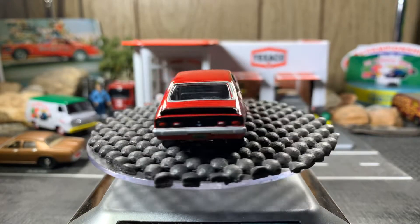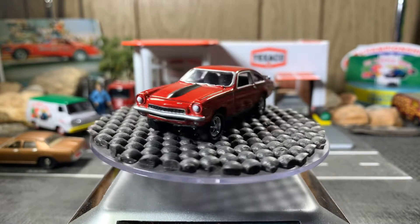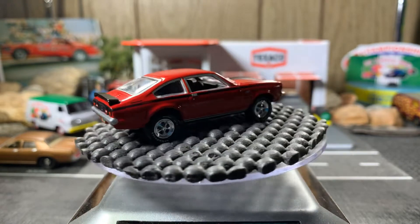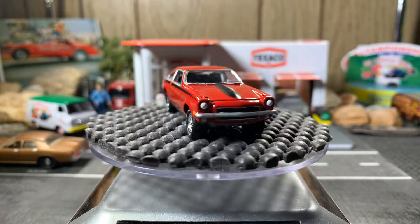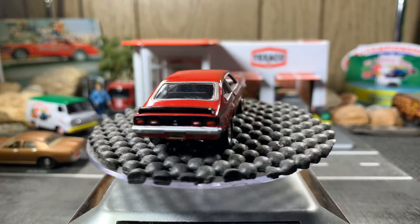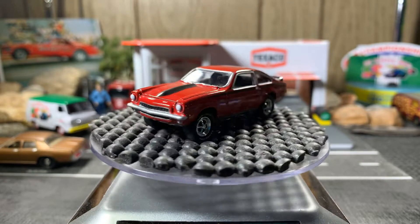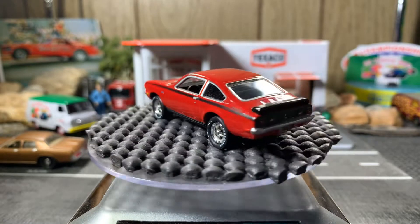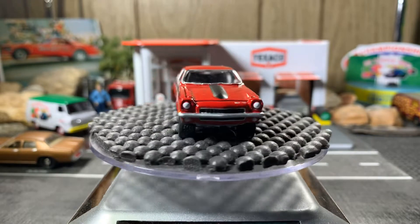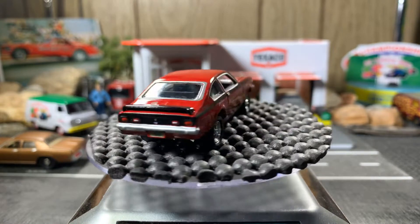Hello guys, this is Mike from Nitro Speed, hope you guys are doing well. Starting off with a 72 Chevy Vega Stinger Yanko — pretty nice looking casting, kind of off the ground a little bit. Pretty cool-looking Vega, and that's the first car of the night. Sure looks beautiful.